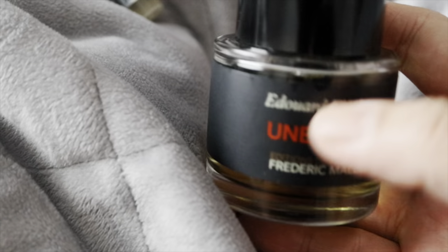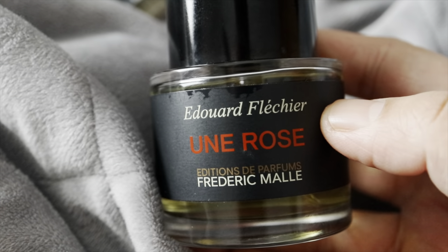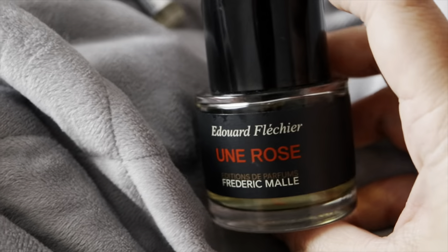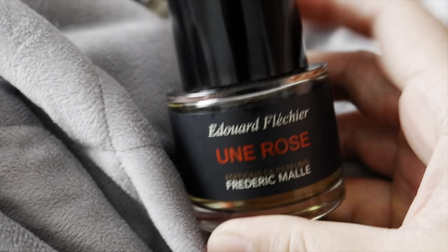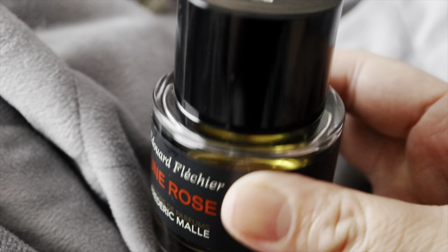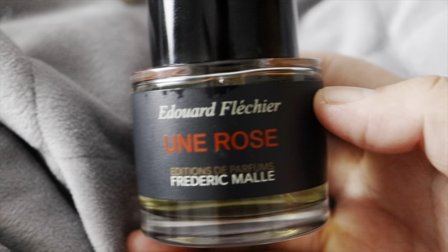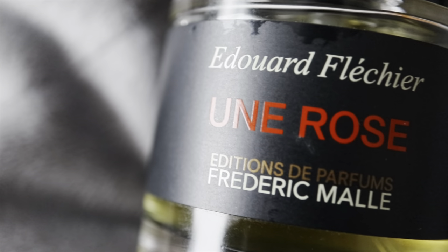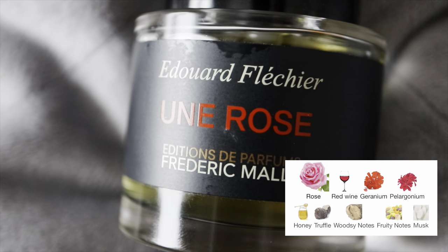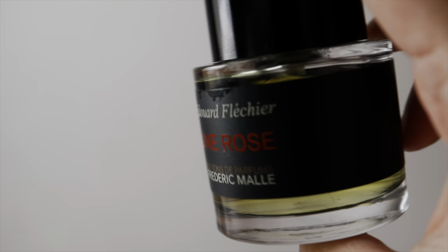I was not really the biggest fan of rose at the time, so this was a risky blind purchase. I now have a lot of rose fragrances in my collection. I was also intrigued by the idea of a rose fragrance having notes like red wine and truffle. This one has red wine, geranium, rose, honey, truffle, woody notes, musk, and fruity notes in the base.